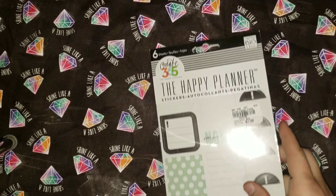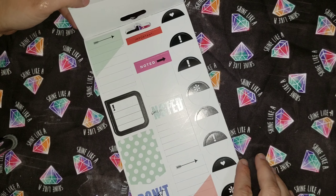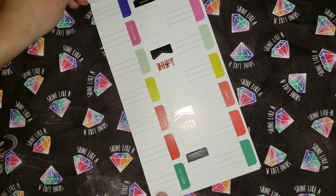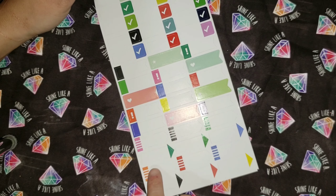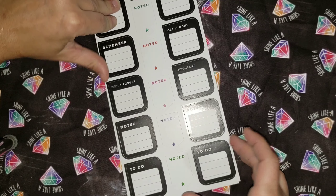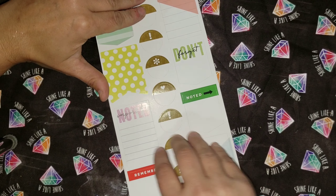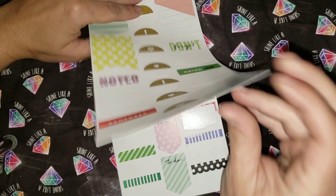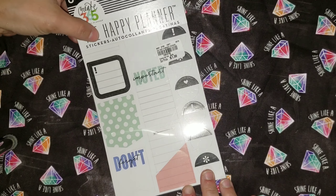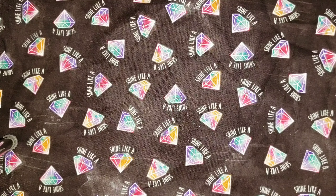The next one is another Happy Planner sticker book. It's got little boxes to write in, different colors which I really like, flags, arrows, and banners. That one was estimated at $5 and I got it at $1.99. I actually picked up two of those.